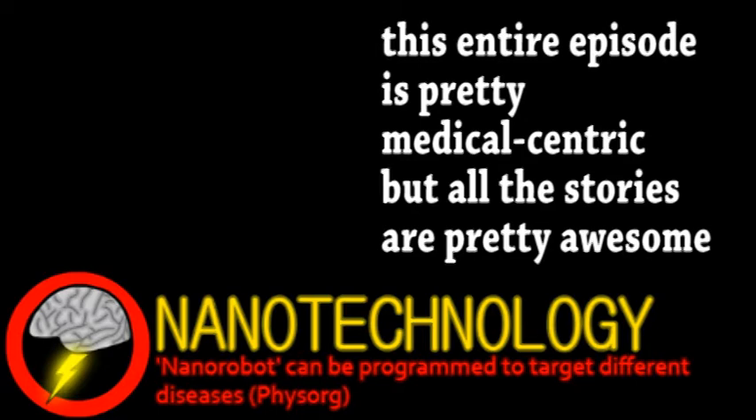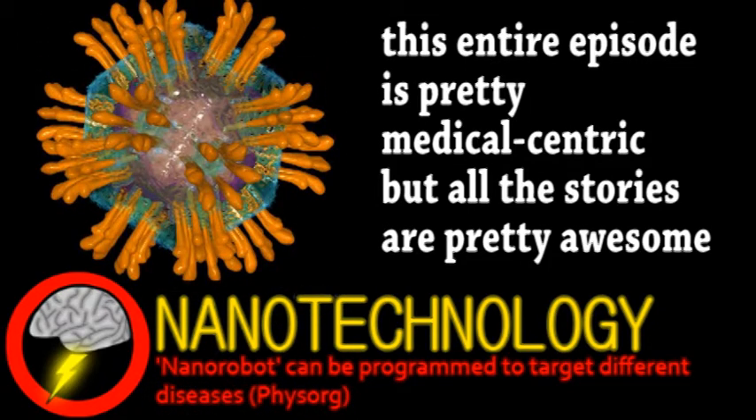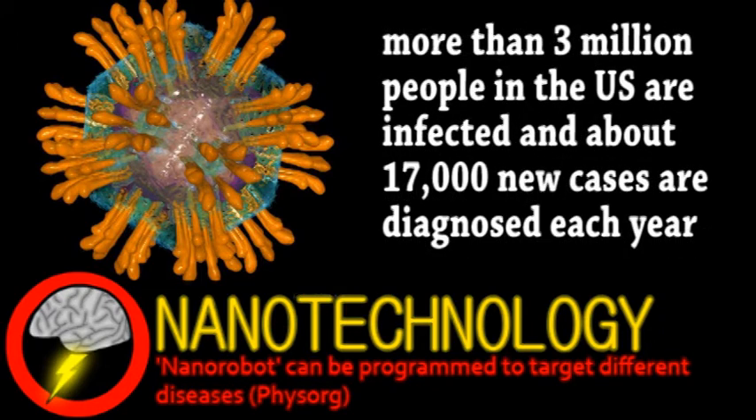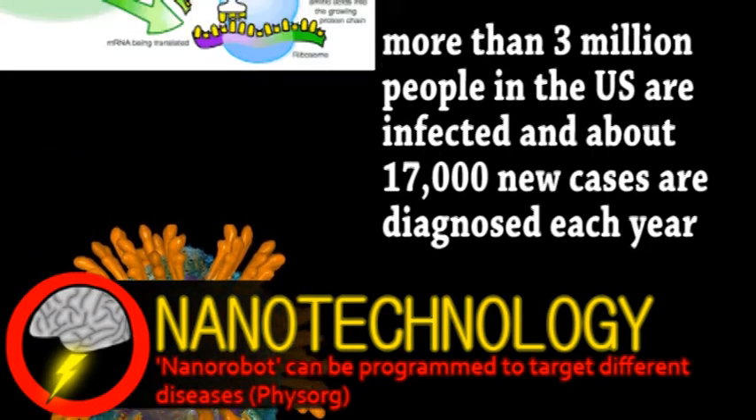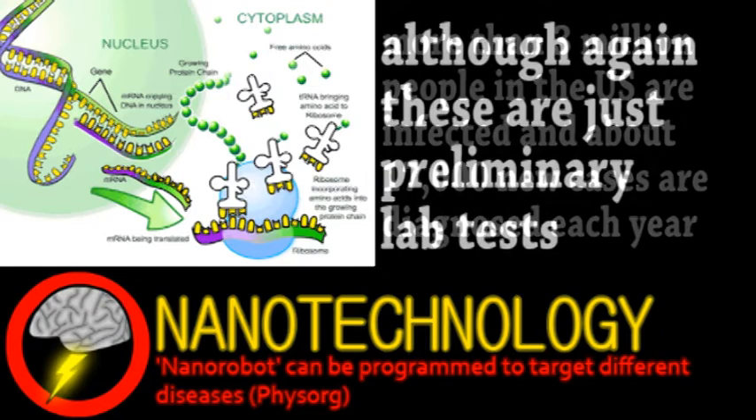Researchers at the University of Florida have developed a nanoparticle that targets Hepatitis C and is doing well in initial tests. Hepatitis C is a viral infection that targets the liver, but it can show no symptoms for years and eventually causes inflammation, cirrhosis, and scarring. Currently, treatments for Hep C target the virus replication machinery but are less than 50% effective on average. This new nanotech-based treatment is showing nearly 100% effectiveness in eliminating the virus and with reduced side effects.